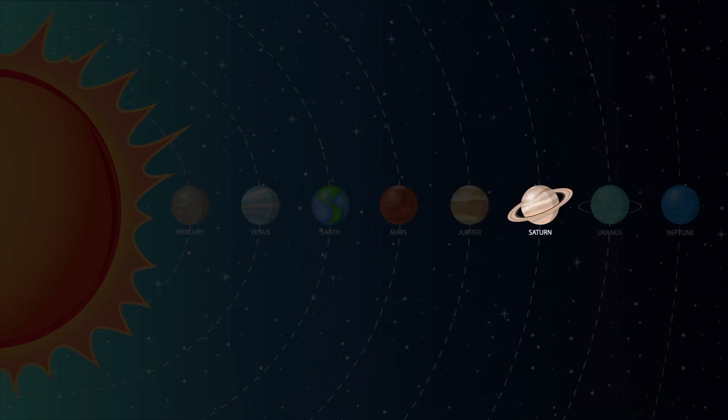Saturn is the sixth planet from the Sun and the second largest in our solar system. Saturn is best known for its fabulous ring system. Saturn also has more moons than any other planet, with 82.